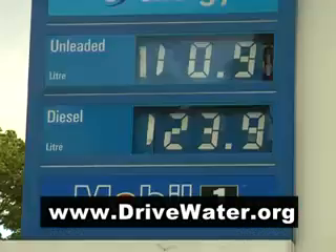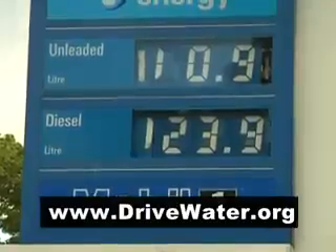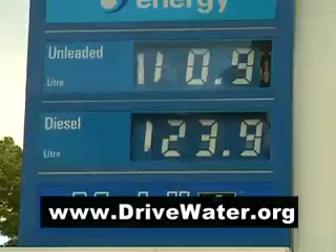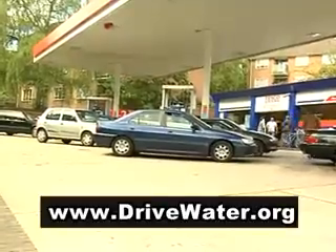The average price of fuel here in the UK works out around £1.20 a litre. Now, you convert that — that works out at, get this, around 9 US dollars for a US gallon of gas for your car.